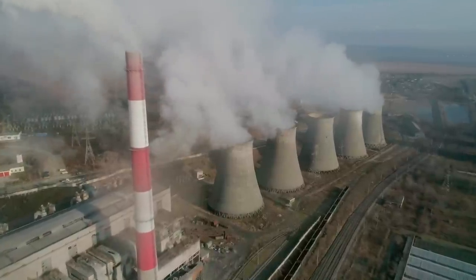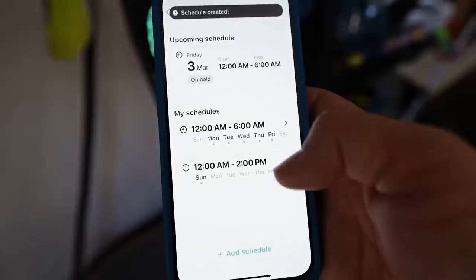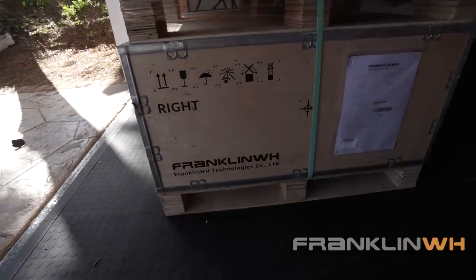A couple of months ago, I finished building a power plant at my house, seriously. And since then, my power hasn't gone out once and I was able to reduce my electricity bill by 93%, even though I'm using more energy now than before. Let me explain how I pulled this off, and also thanks to FranklinWH for sponsoring this video.